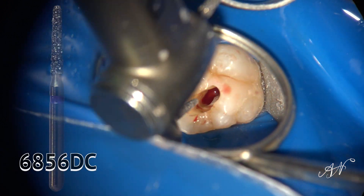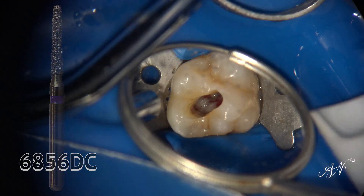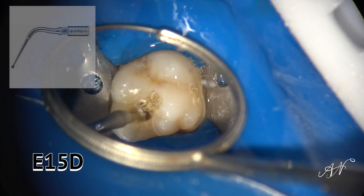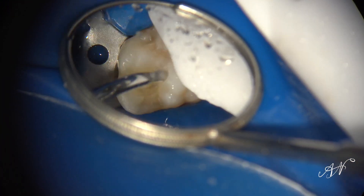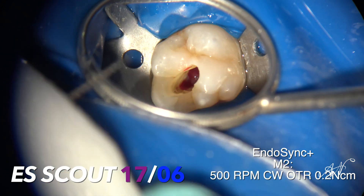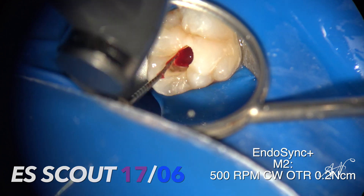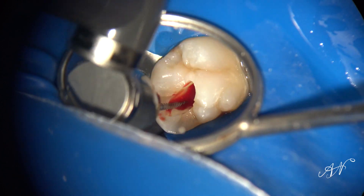I use a 6856 DuraCut from our Brasseler Endo Axis Kit — you could use whatever equivalent you have. Then I use my E15D ultrasonic tip to go ahead and remove any potential loose calcification in the canal, as well as any dentinal triangles that might be preventing you from getting straight-line access. Then here are the two files I use: the 1706 Endosequence Scout and the 1704 Endosequence Scout. In this particular case, we had to go in and do the pulpectomy in the canals because there was excessive bleeding after doing the pulpotomy — so you can see this case is pretty inflamed.